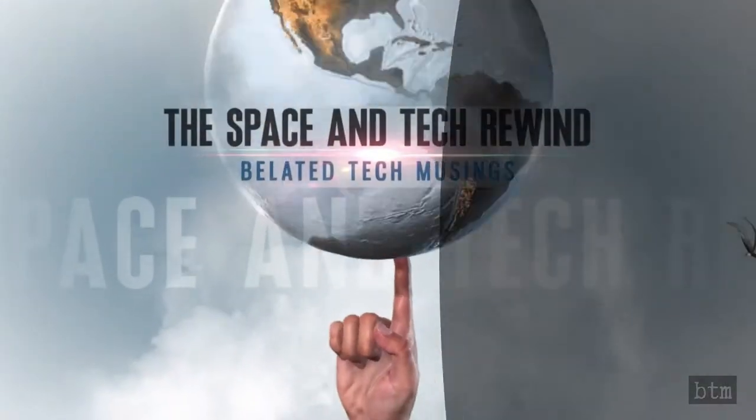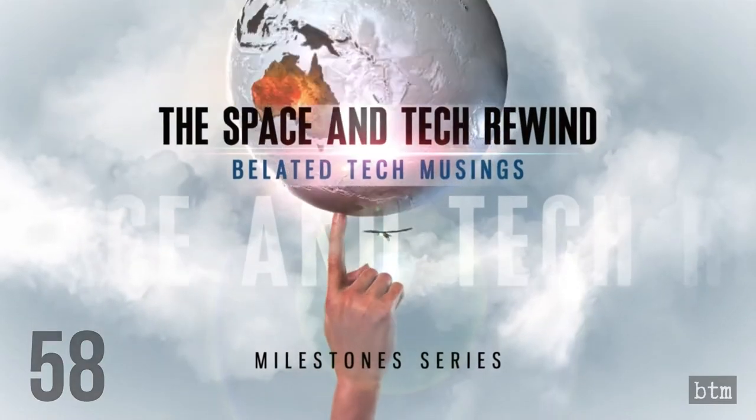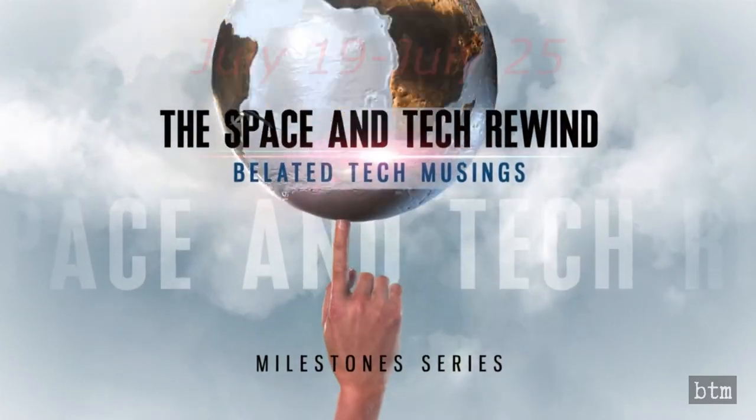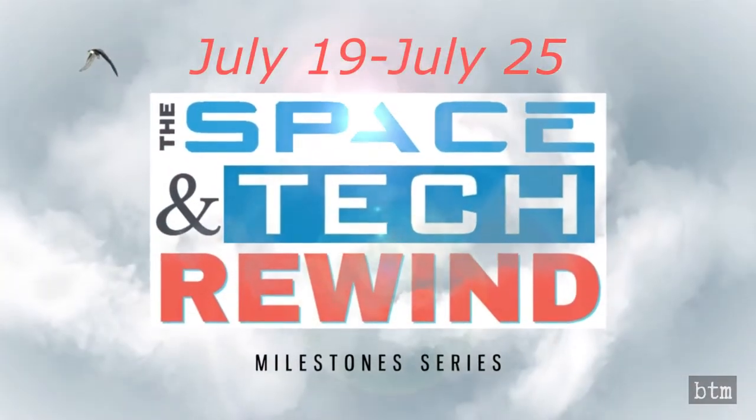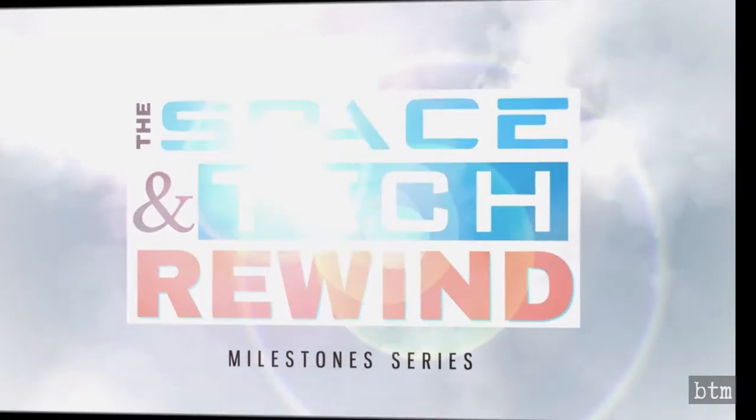Welcome to the Bladed Tech Channel's 58th edition and second year of the Space and Tech Rewind. We are reviewing the milestones that occurred on each day in the week of July 19th through July 25th in space exploration, science, and technology.